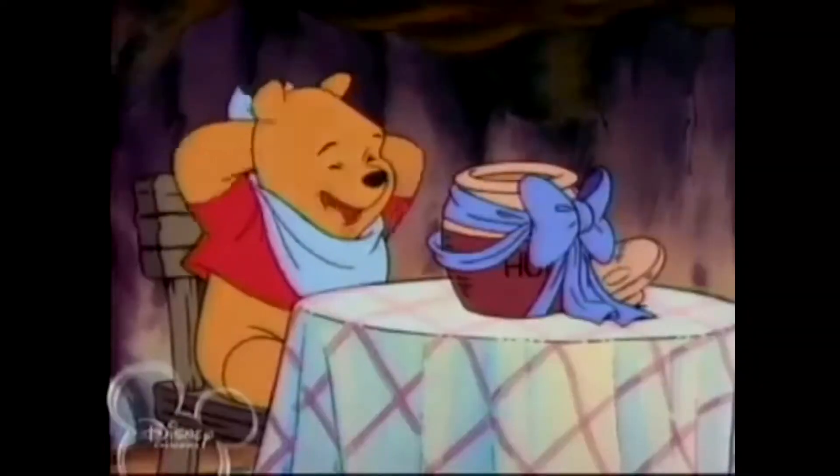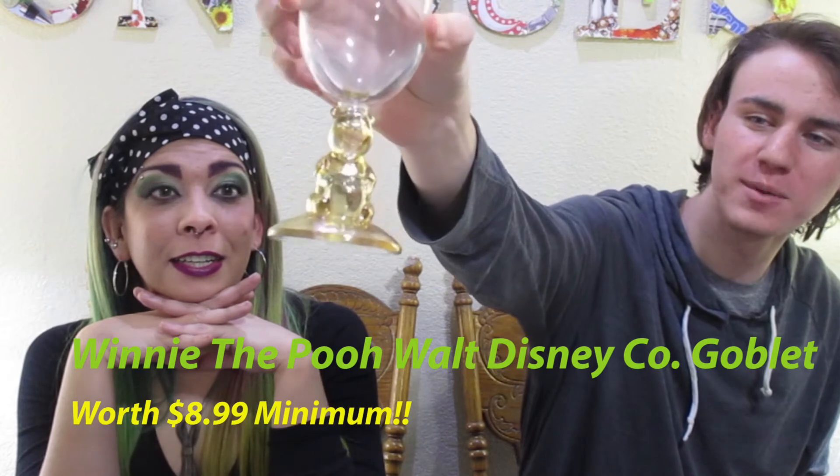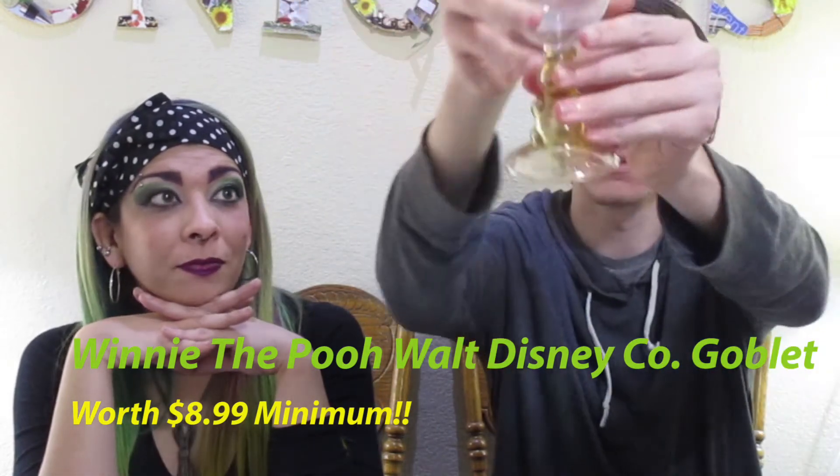Next up we have the Winnie the Pooh. Our Winnie the Pooh lovers — this is a Winnie the Pooh goblet. Chance found it and popped up with Winnie the Pooh in our video. Got it for a dollar. It's Walt Disney Company — Winnie the Pooh holding some honey. It did come in a set of two in a box, but again, replacements — you don't think people want replacements, but they do. If one broke, what if they used those as their toasting glasses? A lot of people do weddings with Disney. I'd post that for $8.99 and we got it for a dollar.